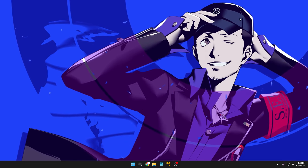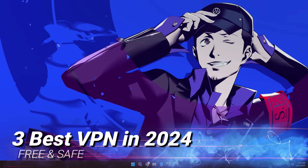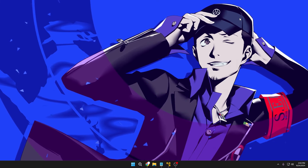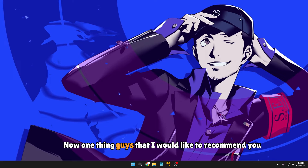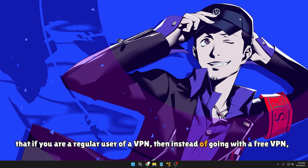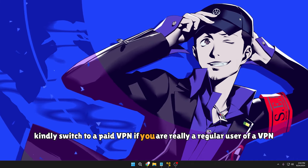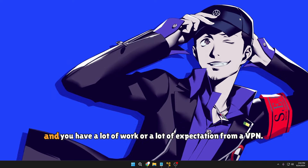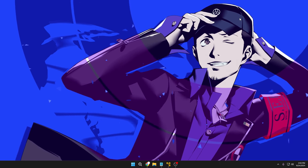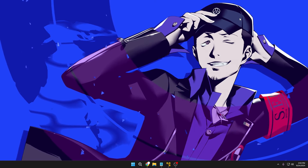No need to worry — today in this video I'll be sharing three best free VPNs that are absolutely safe. One recommendation: if you are a regular VPN user, switch to a paid VPN. But if you're a normal user who only needs a VPN occasionally, then you can go with the free VPNs I'm going to share.